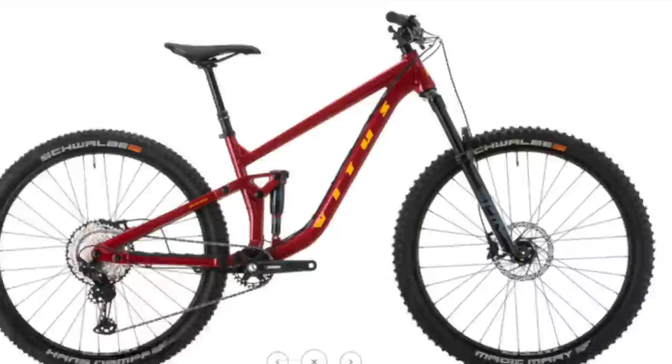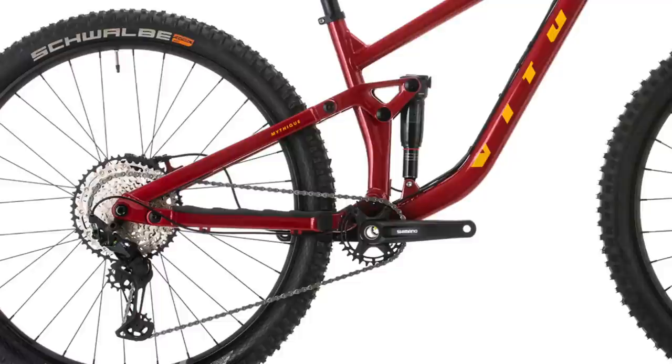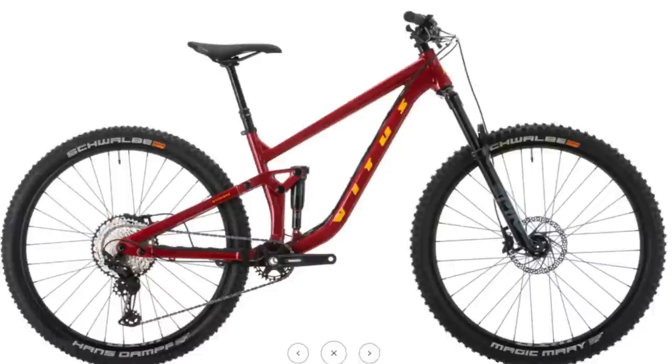That's pretty light for an aluminum budget trail bike. For geo numbers, you get a 65.5 degree head angle, 77.5 degree seat angle, 445mm chainstays, and in size large a 482mm reach. You also get a flip chip to steepen the bike by half a degree if you'd prefer something more suited for tighter trails. All builds here share the same frame and all have air sprung suspension — they all look sick and would make great bikes for anybody looking to get into the sport without breaking the bank.